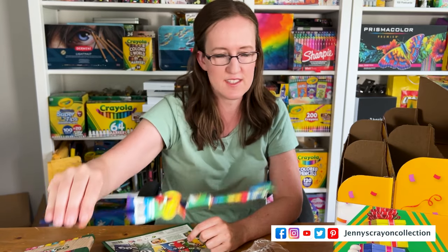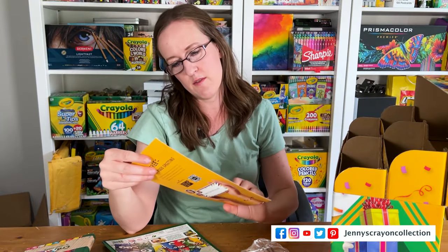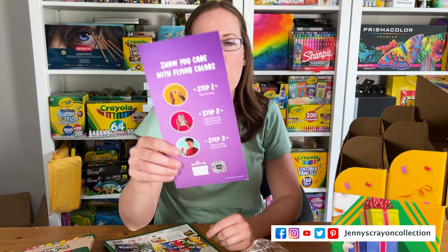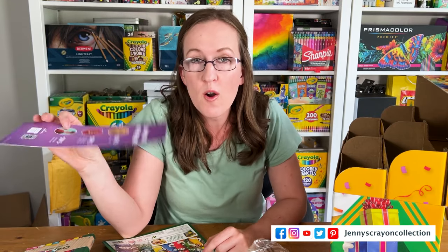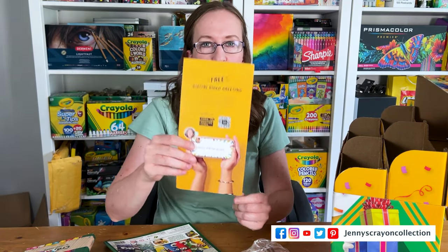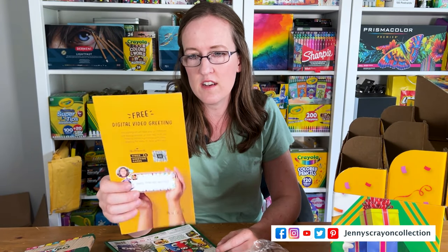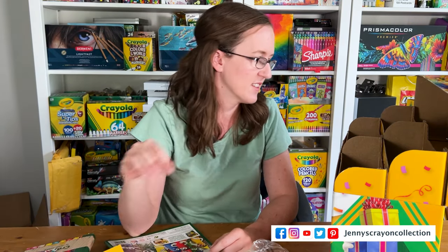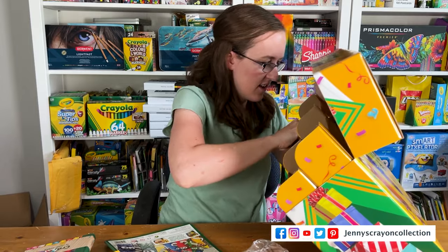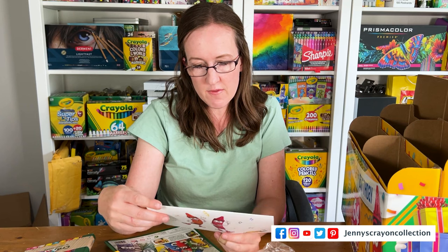And then there's a little Raybo ribbon from the Crayola Experience — that's super cute. We also have something from Hallmark — video greeting cards. Did you know that Hallmark owns Crayola? They do! So this is super cool — you can send digital video greetings with these.